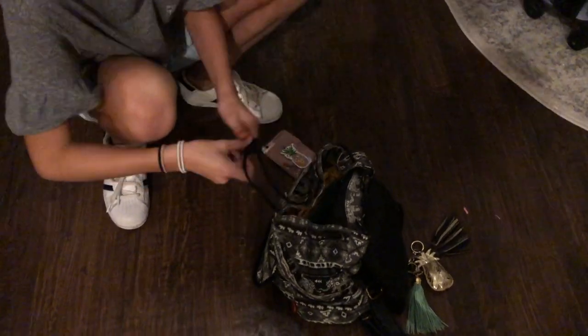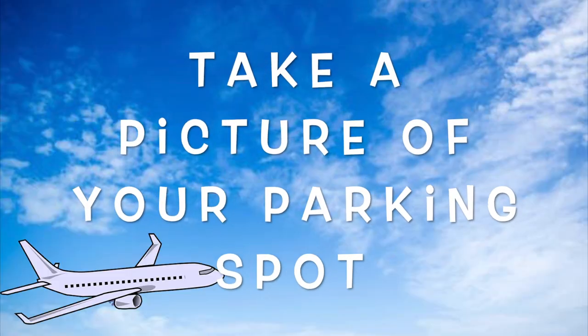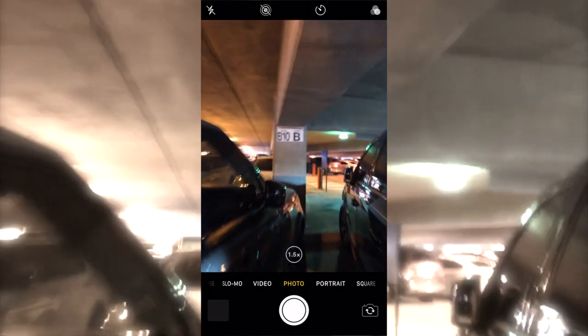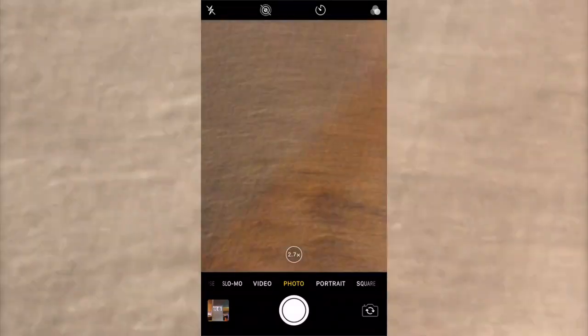Traveling can make you hungry so don't forget to pack a couple snacks in your carry-on bag. Whenever you go on a long trip it can be hard to remember where you parked, so I recommend taking a picture so that when you're done with your trip you can just look through your photos and find your car.